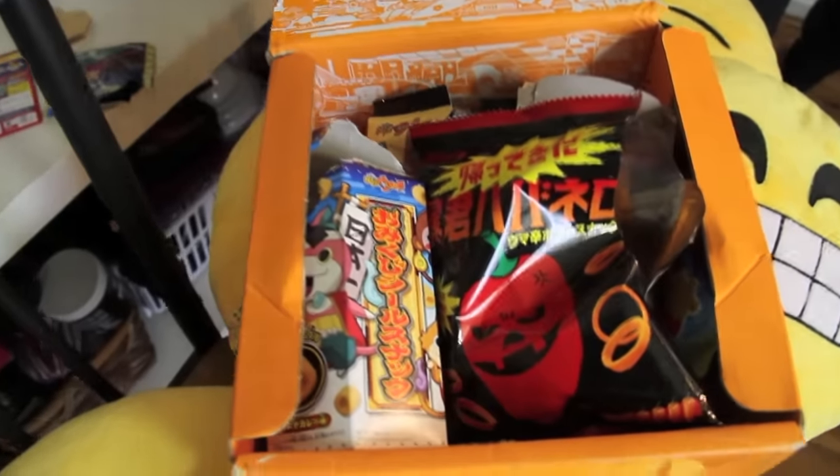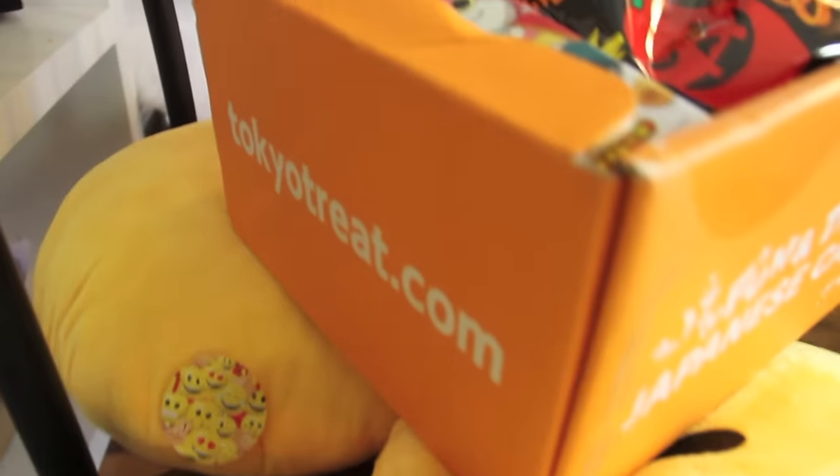Right here we have the premium candy box. Inside this box it contains 13 to 17 full-size candies and two DIY candy-making kits. I'm so excited to try all of these candies. It's not just candies — there's also some savory food. We're going to go through it and review some of the candies and tell you guys exactly what we think. Let's get started.